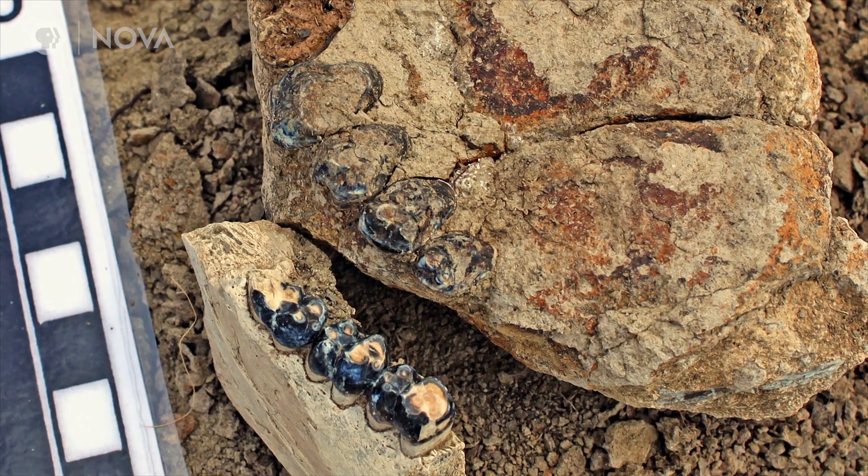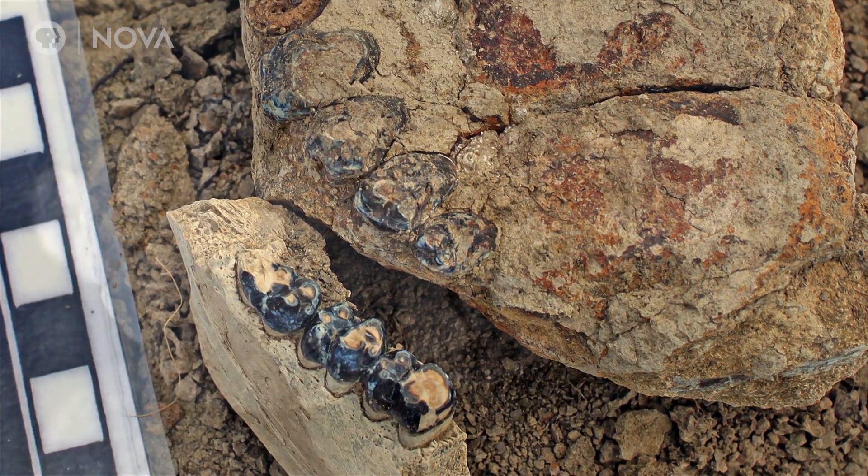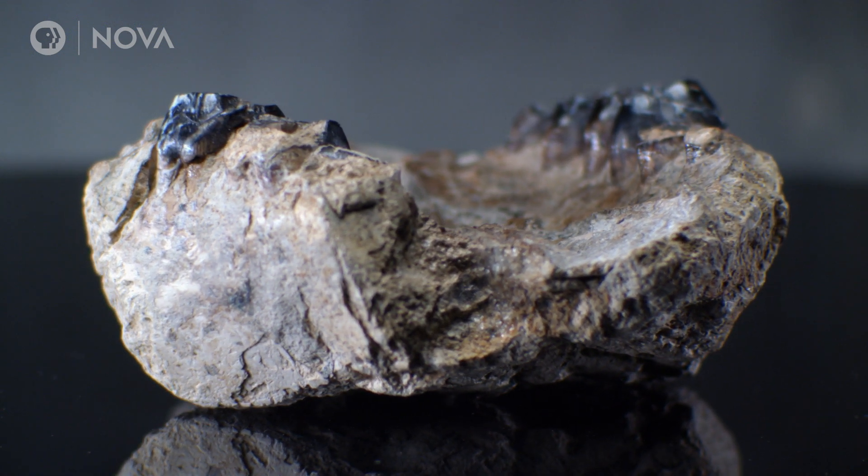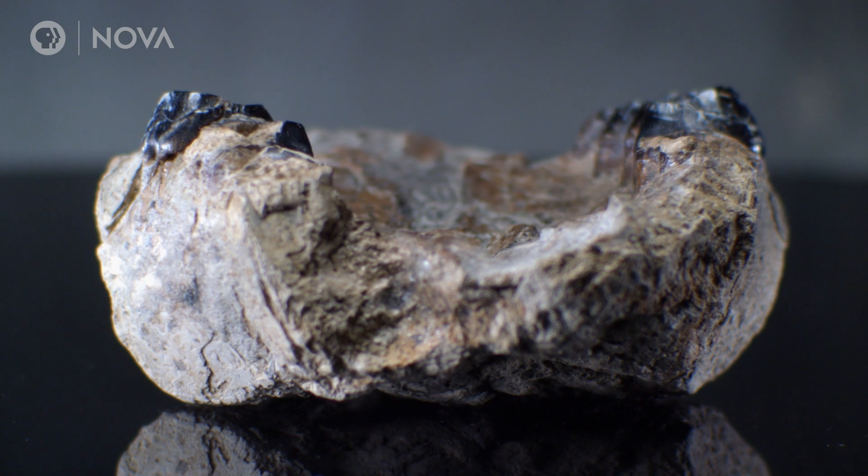And I just almost had a heart attack. She'd found part of a mammal skull, one that could fit in the palm of her hand. I was so excited because it was really, really well preserved.